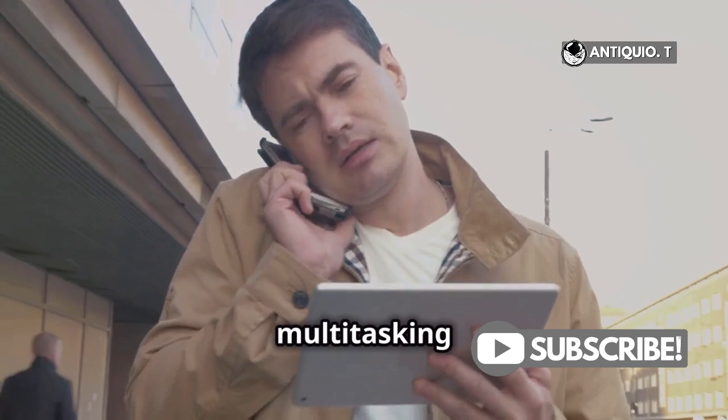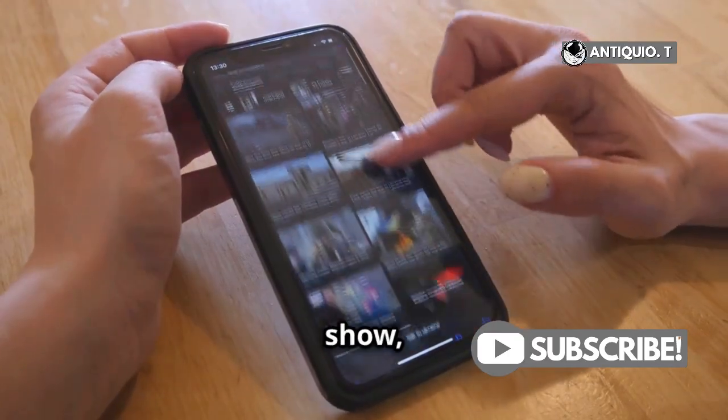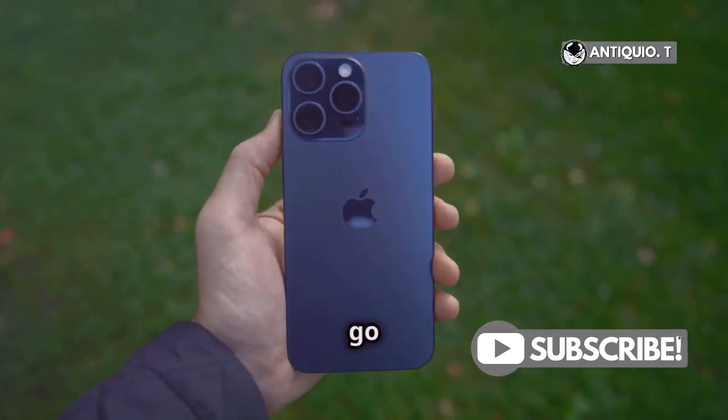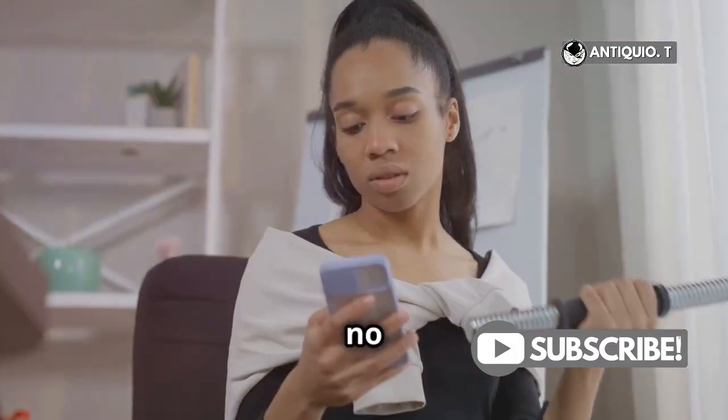Remember, multitasking is all about making your life easier. Whether you're watching your favorite show, browsing, or working on the go, these tips will help you make the most out of your iPhone 15 Pro Max. So go ahead and give these features a try. You'll feel like a multitasking pro in no time.